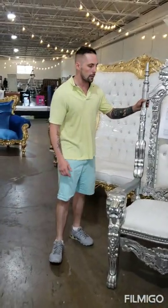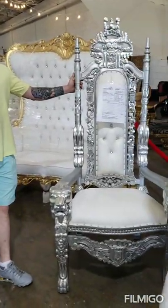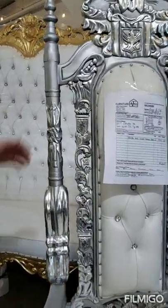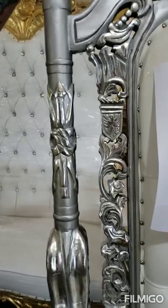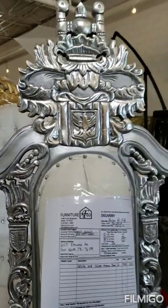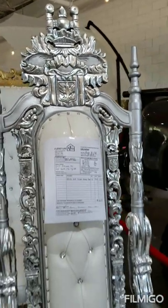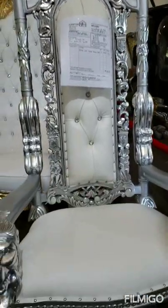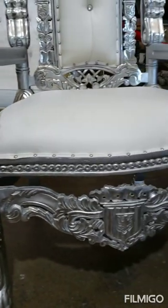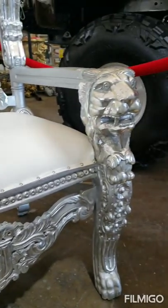Another style we have are the lion head drone chairs. They're six feet tall, beautiful chairs with heavy carving. Very nice — solid wood mahogany, it's a heavy chair. You can pick these up at the store for $5.50 cash or card, or we can finance it for $7.50 with $39 down and one year to pay off.